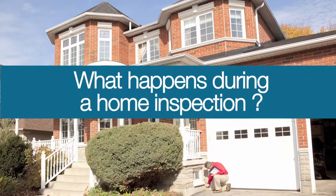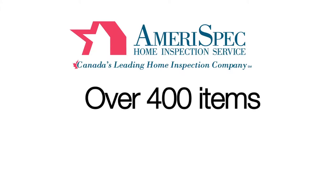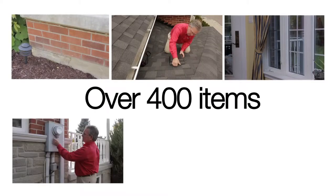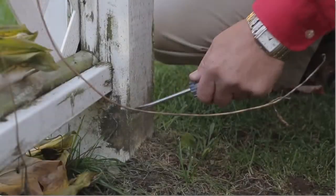You may be wondering, what happens during a home inspection? Well, an Amerispec home inspection is a visual inspection of over 400 items in and around a home, including the foundation, roof, and windows and doors, plus visible electrical, plumbing, and mechanical operating systems.